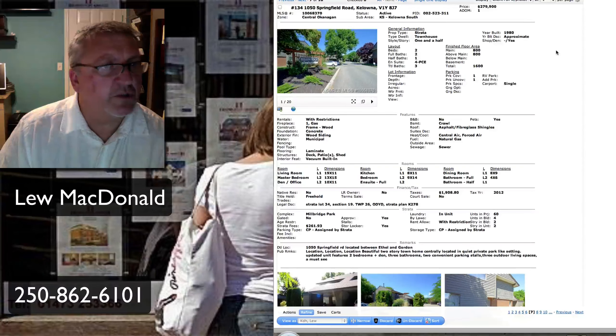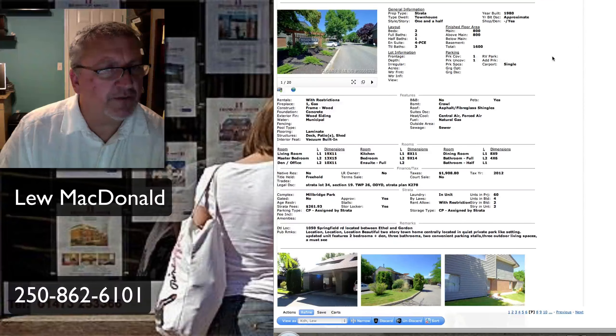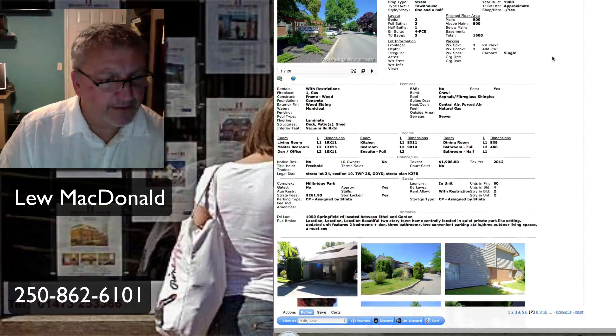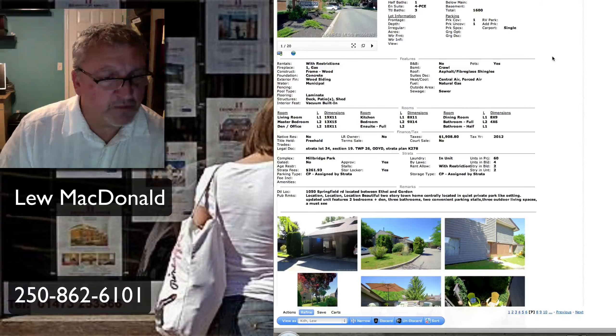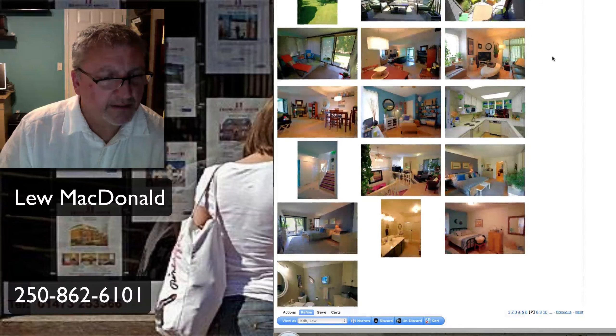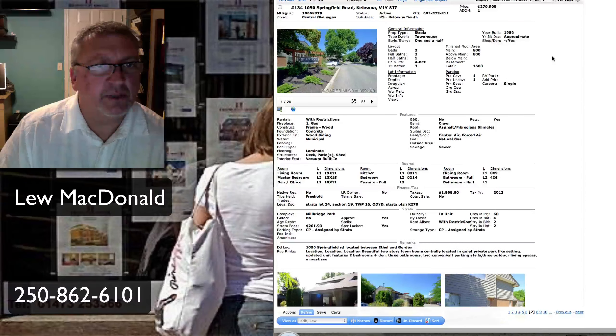And another townhouse, this one on Springfield in Kelowna South, so down towards the beach. Built in 1980, 1,600 square feet, two-bedroom and two-and-a-half baths. Beautiful two-story townhome, centrally located, quiet park-like setting. Down in the hospital area, that might be a pretty good buy as well. Priced at $280,000 for a townhome.